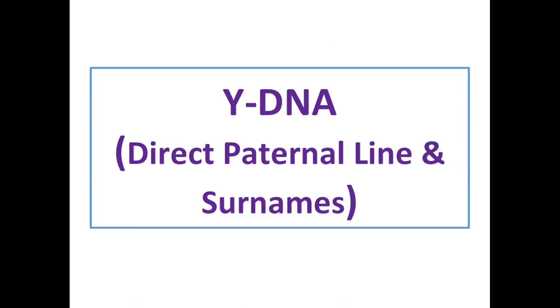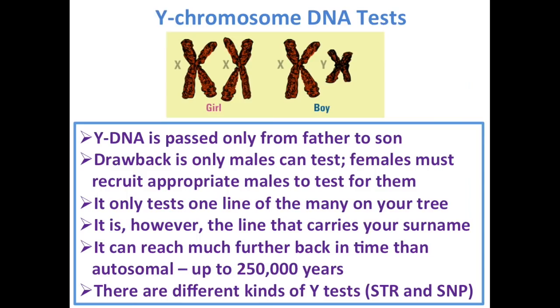Y-DNA is the direct paternal line and the surname line, passed from father to son only. The drawback is only males can test, but females can ask the appropriate males to test. It only tests one line of the many on your tree — if you think about your tree, you have eight great-grandparents, sixteen great-great, thirty-two great-great-great. This is just testing one of those lines. However, it is the line that carries your surname, and it can reach much further back in time than autosomal DNA — around 250,000 years. There are different types of Y-DNA tests: STR and SNP tests.